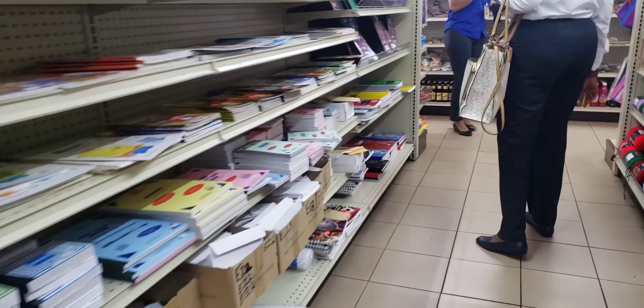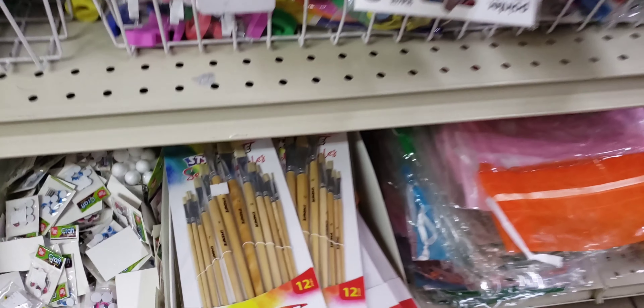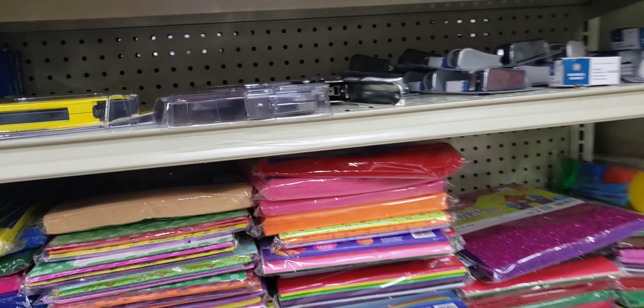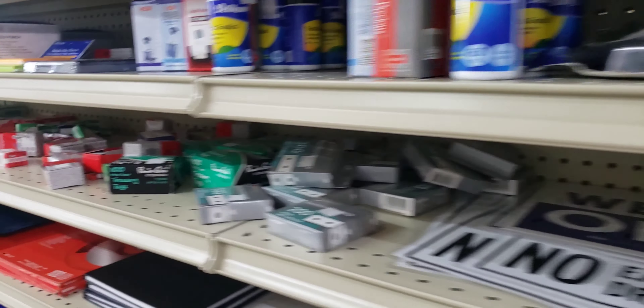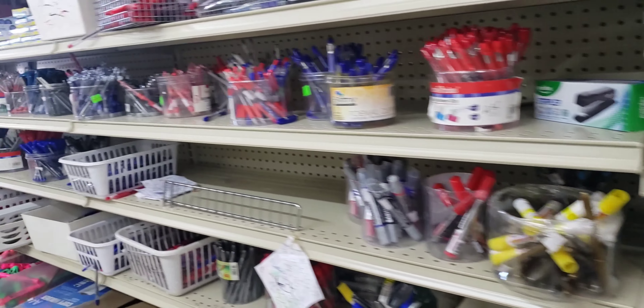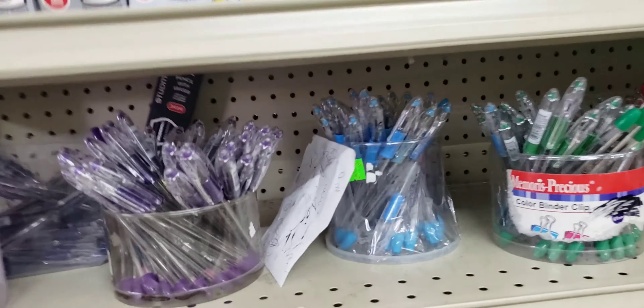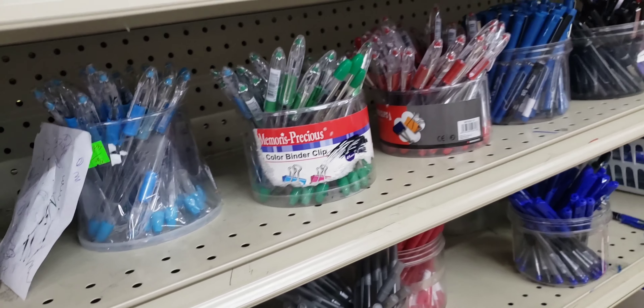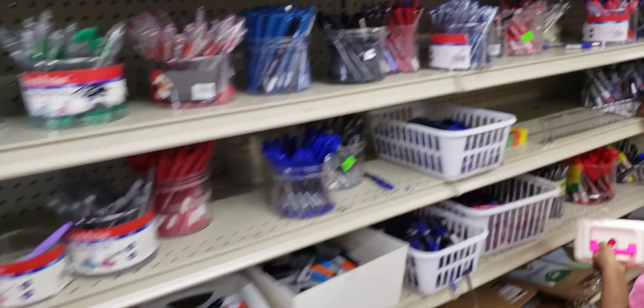We need the drawing book and I don't see any. Let's go — or should I buy this? This is way too expensive, it's 500 plus. I'm not buying that. I'm actually looking for the drawing book and I don't see any of those books here. I think I need a black pen as well, so I'm gonna get black pens.